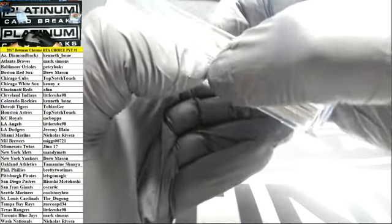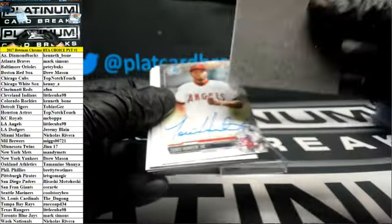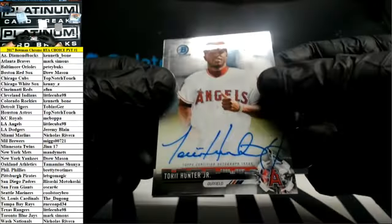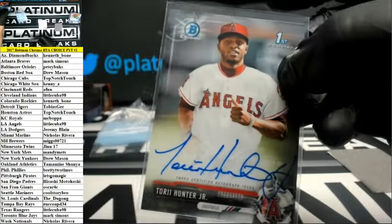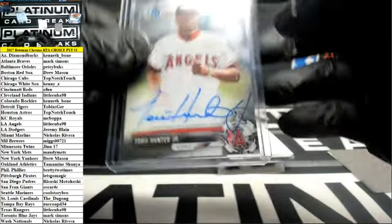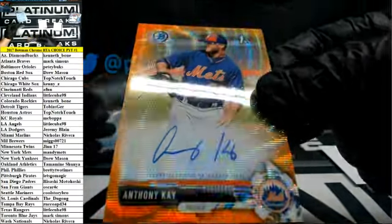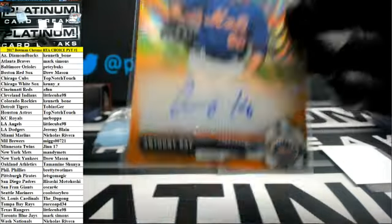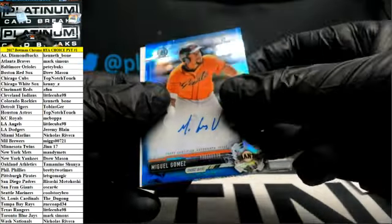Alright, last one. Tori Hunter Jr. — there he is. For the Angels, nice signature, a little Cuba. Anthony K — Orange Shimmer for the Mets. And Blue Miguel Gomez for the Giants. Wraps up the case — seems like good color at least in this case.